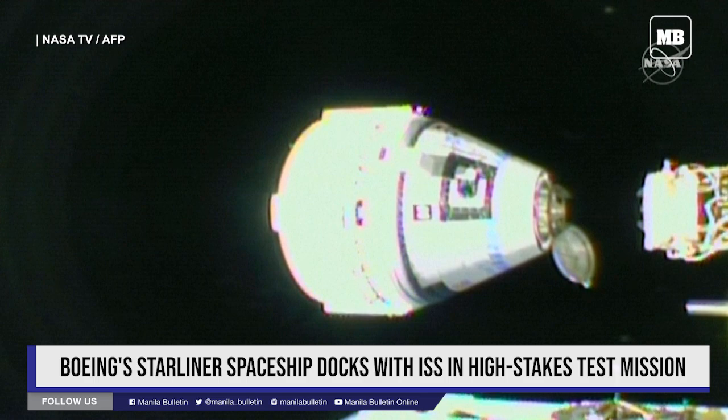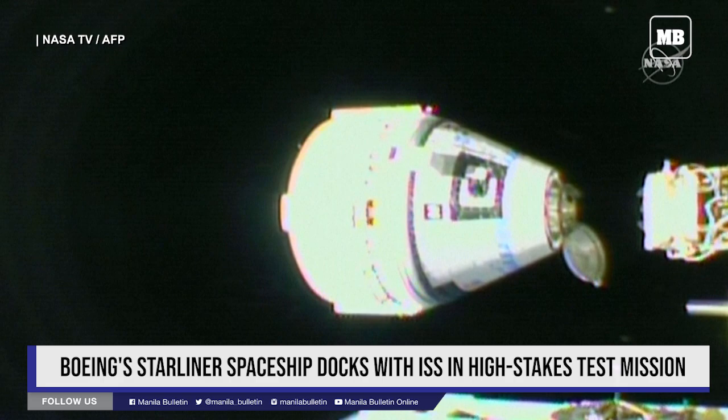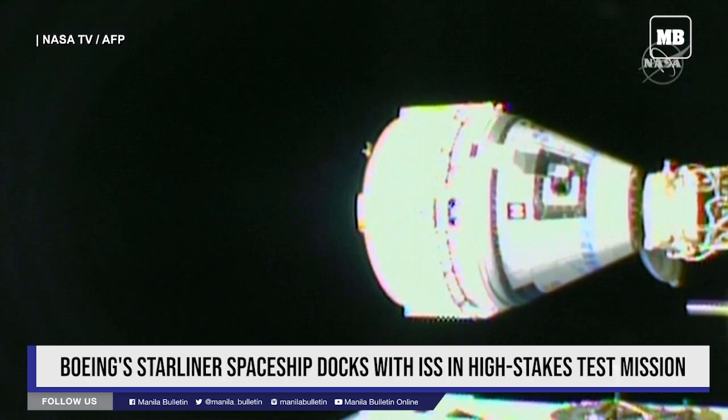2 meters — Starliner coming to 2 meters from the International Space Station. 1 meter to docking, less than 20 seconds. Contact. Capture.